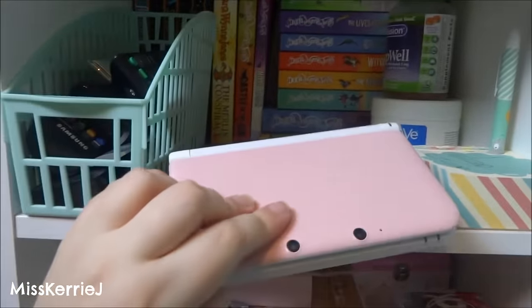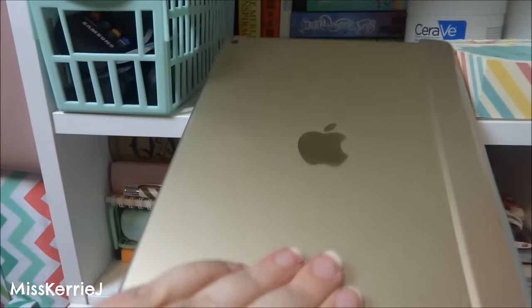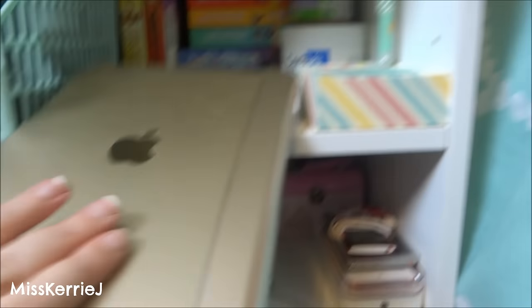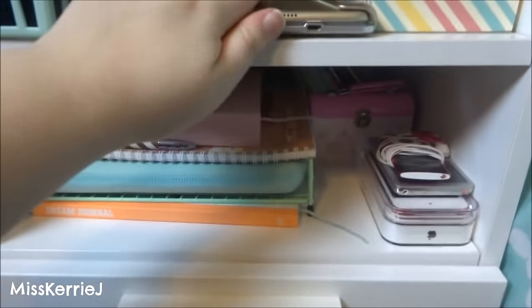This is my 3DS XL. I had the Legend of Zelda one last year — I still have it, but I got this as a present so I'm using the pink one. This is my iPad Air 2 — I have the gold one. It has a keyboard hooked to it that matches. I like the gold, it's pretty.